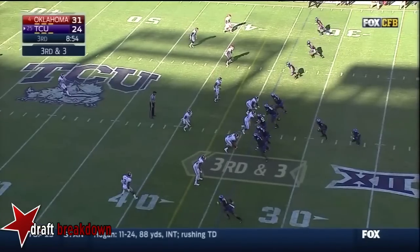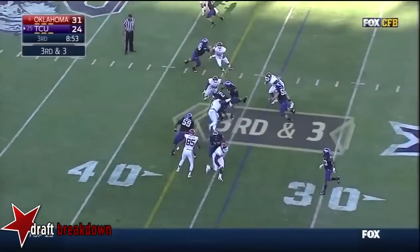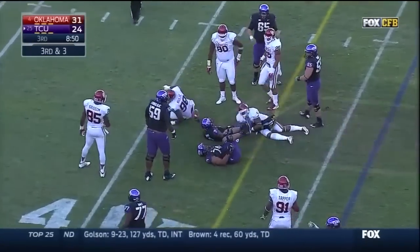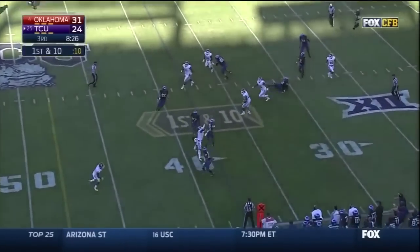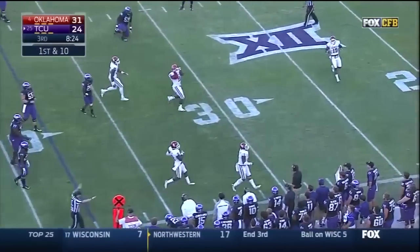First down for Deonti. Boykin — option — keeps it, he'll fall forward. Boykin — oh! And almost picked off by Alex.